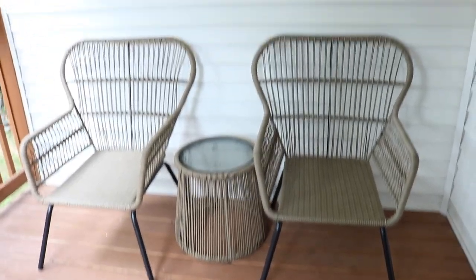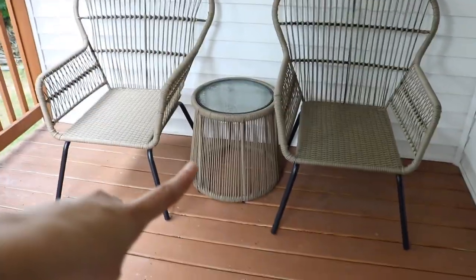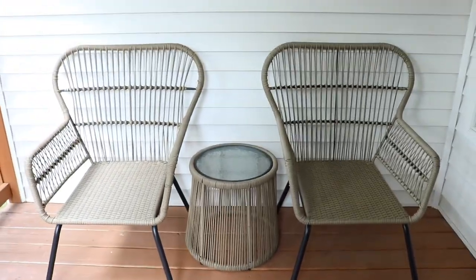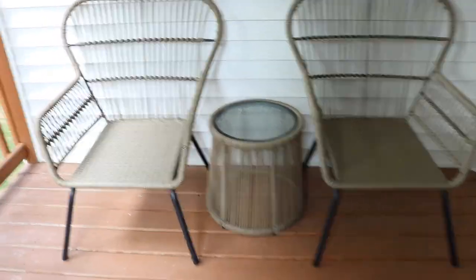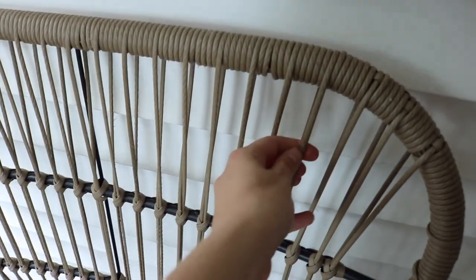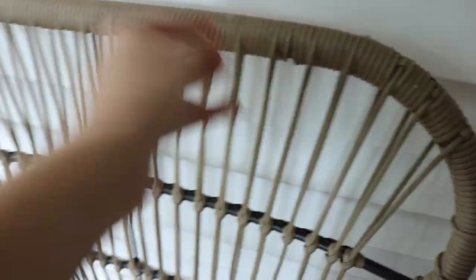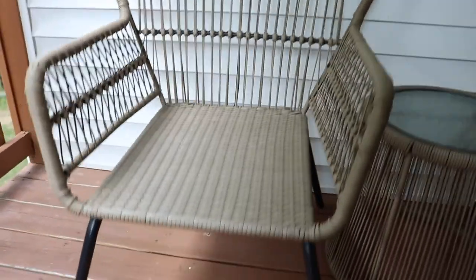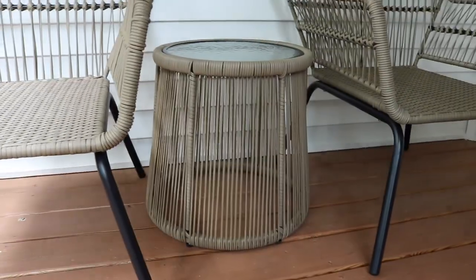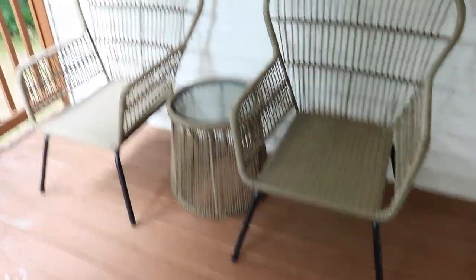So these are what the two chairs look like so far. They do have cushions, so I'm going to go get those to put on there — one for the back and one for the bottom — and then that cute little table in the middle. The material is almost like a plastic wicker; it's really heavy duty and strong. And then it's the same material with a little glass top. I'm already obsessed with these, I can't wait to put the cushions on.